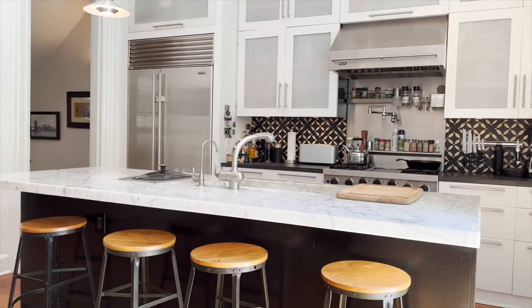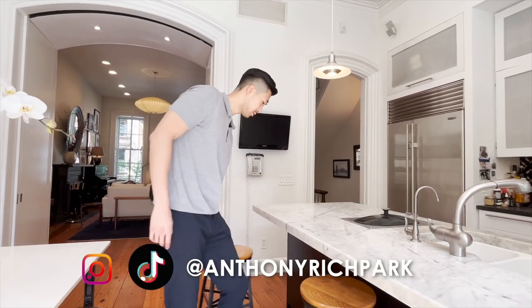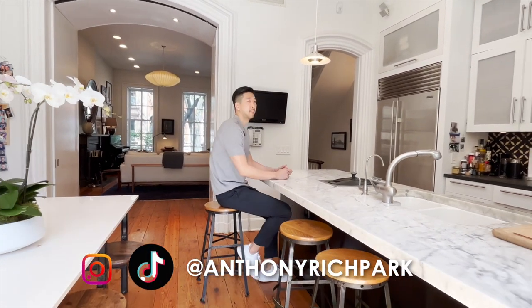Thanks for sticking around. I hope you guys enjoyed the tour. Make sure to subscribe and like this video — otherwise I'll see you guys next time.